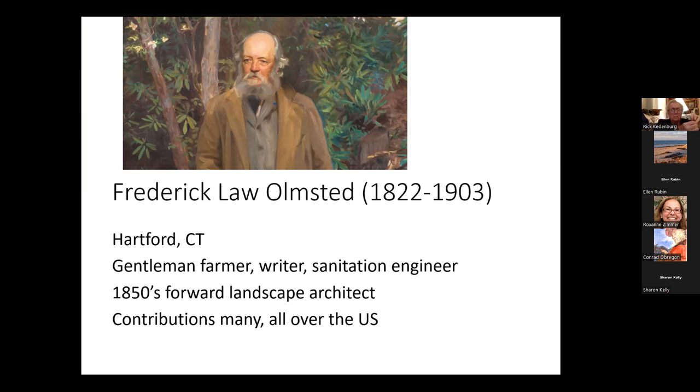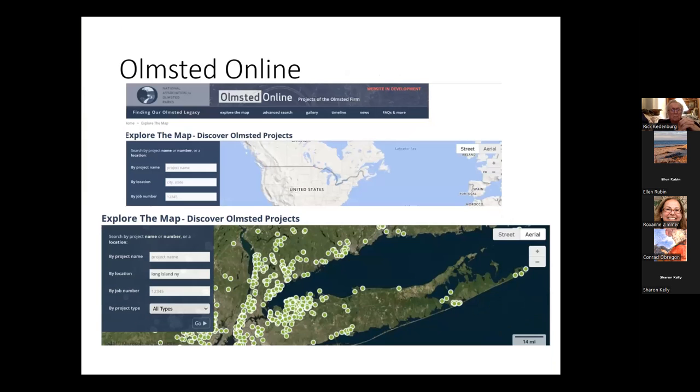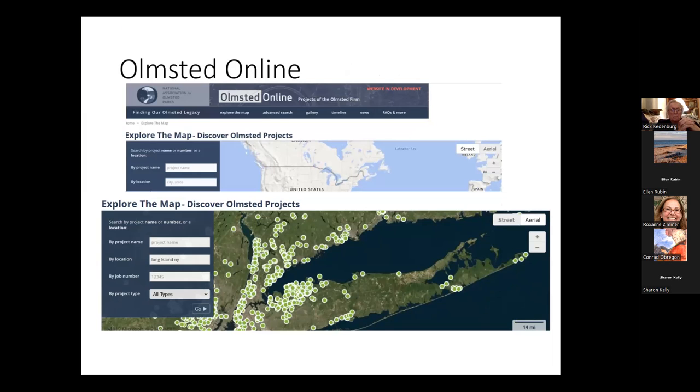I was trying to figure out how to focus this — what has Olmsted done around the United States? You can go to the National Park Service map and you see a lot of green Olmsted dots. And I drilled down to Long Island: there are Olmsted projects in Southampton, Bayard Cutting on the South Shore, many on the Gold Coast on the North Shore, and some in Montauk as well. You can get the addresses of each site.